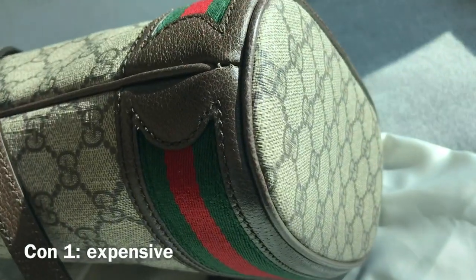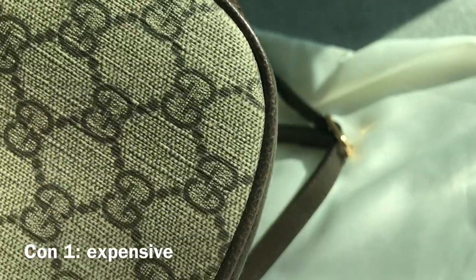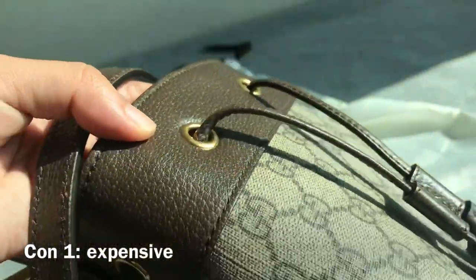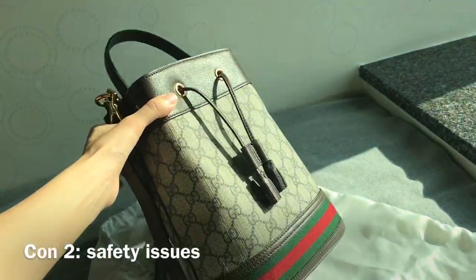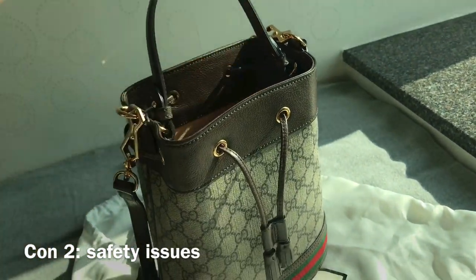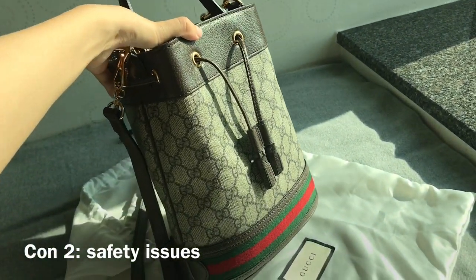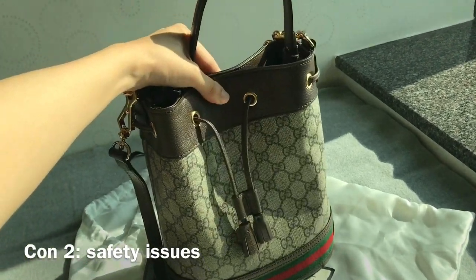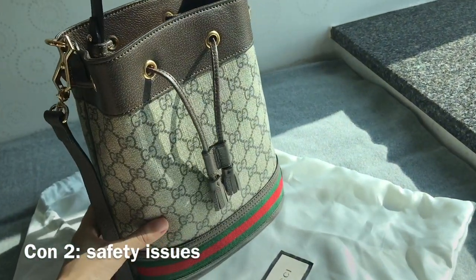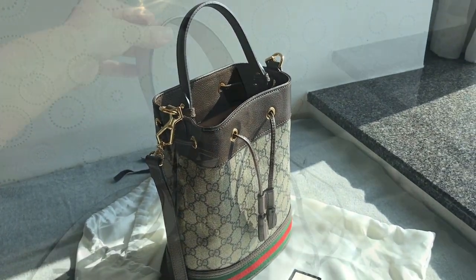Now let's talk about some cons. I think this bag is kind of expensive considering it's mostly canvas, but it is Gucci so of course it's a bit more expensive. Another thing is it doesn't have a zip closure — it's just a drawstring closure, so you have to be more careful when you carry this bag so your things won't fall out or get stolen. But I feel like this is the case for all bucket bags, so you just have to put your valuables in a pouch or at the bottom.